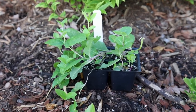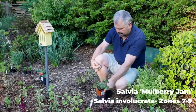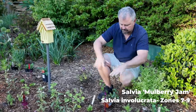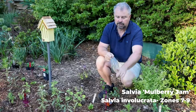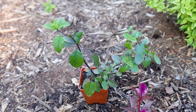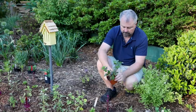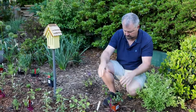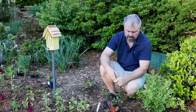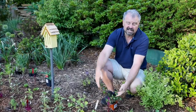Right next to that, I've got a salvia called Mulberry Jam. This one can get pretty good size. I accidentally did this one in last year by overplanting a couple of other things on top of it. But it did have a few flowers before it was done in, and the hummingbirds were out here every afternoon on this one. This one is super, super popular — it'll get some size on it this year. It's hardy in zone 7B to 10, so it should come back reliably.